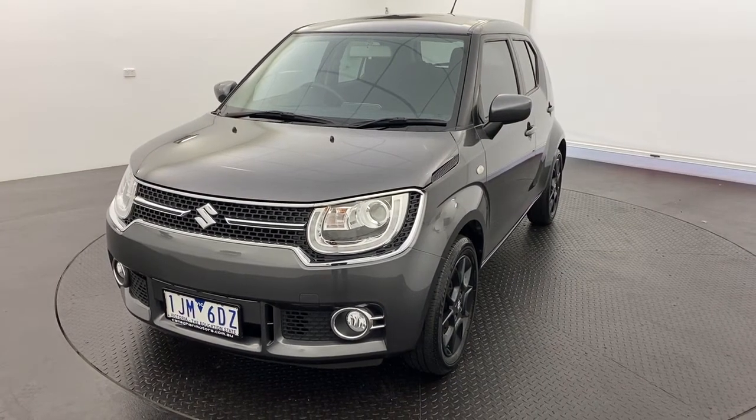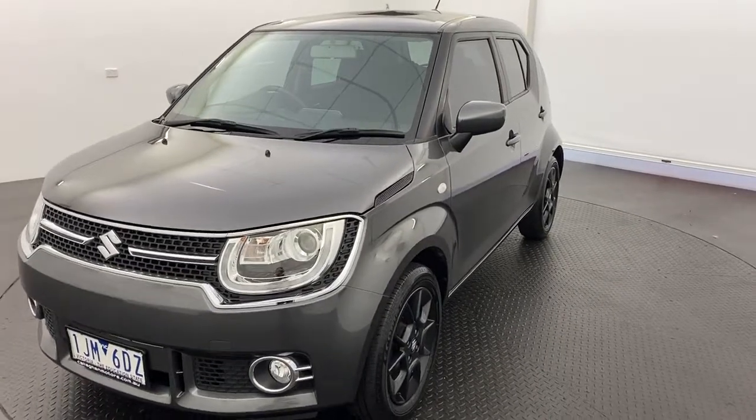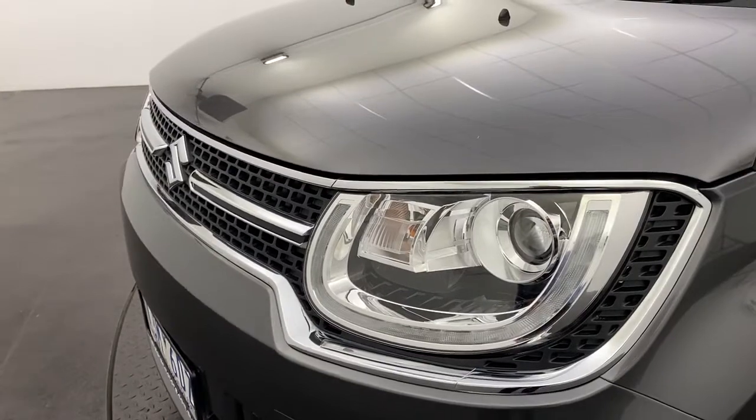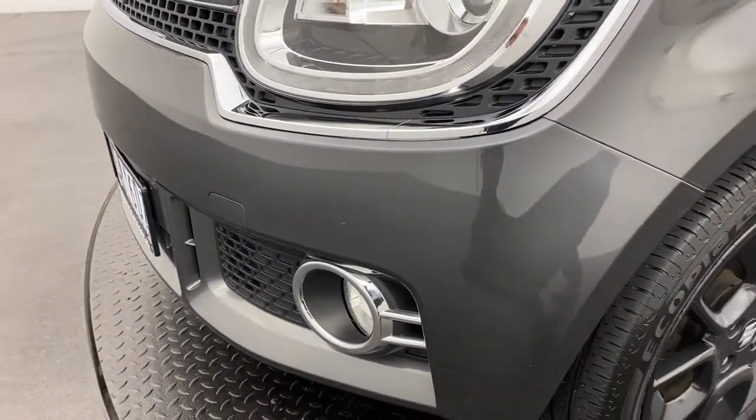Hello and thank you for your interest in our 2016 Suzuki Ignis GLX. Starting off, we do have front automatic headlights with auto levelling, and you've also got fog lights down below, nice and easy to see in those dark conditions.